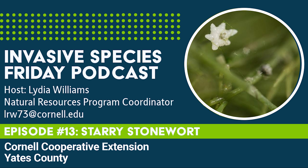Hello, Yates County and beyond. Welcome back to another episode of Invasive Species Friday. Through this short weekly podcast, we at the Yates CCE hope to bring you information about the invasive species you may see around this county. So let's swim along with this week's invasive: starry stonewort.